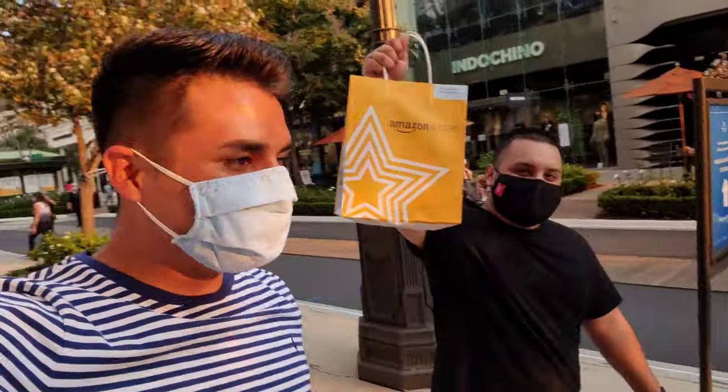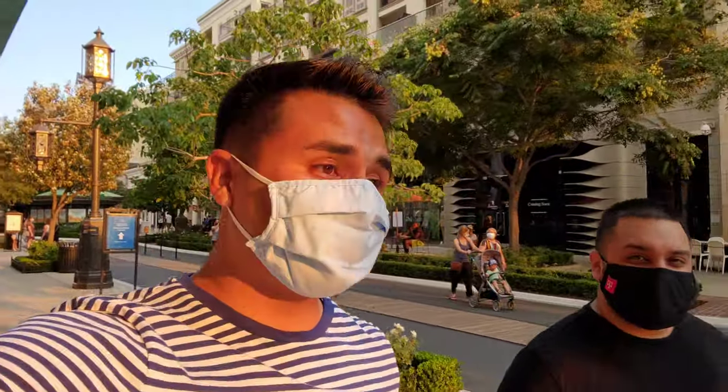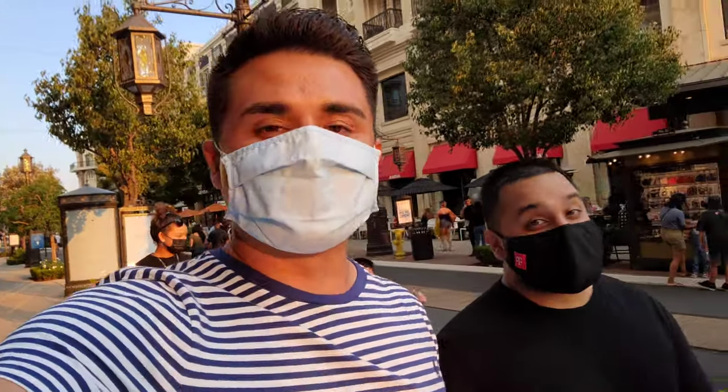We made our way out of the store and we got some goodies. We told each other we are not going to leave unless we buy something — you cannot go to an official Amazon store and not buy anything. They had a lot to choose from. I already got so much tech at home that I don't really need anything right now, so we ended up getting something for our families. If you're ever in the area — Glendale, California — come check out the Amazon store. Not sponsored.